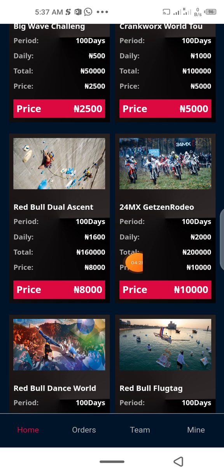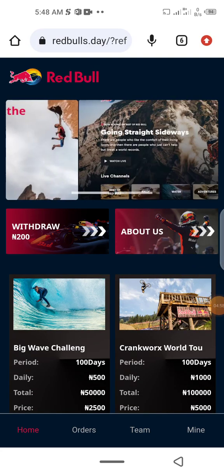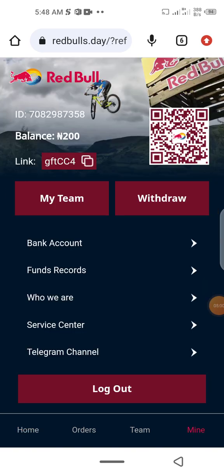For the 8,000 investment plan, you make 1,600 daily and the duration is 100 days. For the 10,000 plan, the daily income is 2,000 and the duration is also 100 days, with a total return of 200,000.